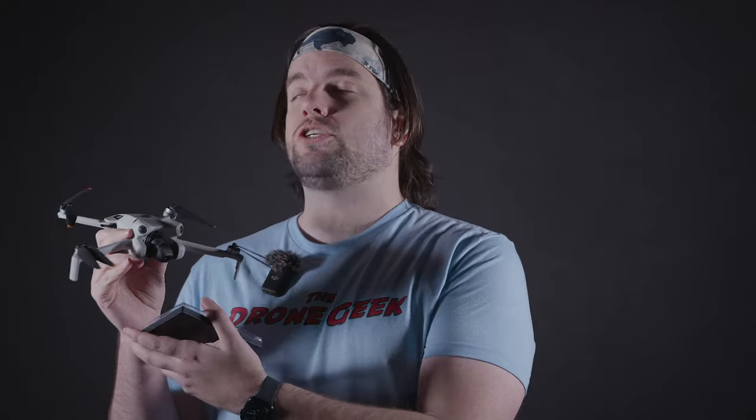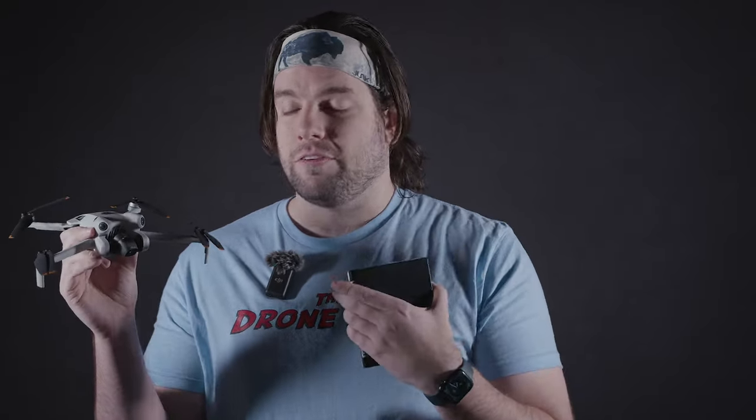In previous videos that I've done about the Mini 4 Pro, I have been extremely impressed with this drone. I've made it known that I believe this is DJI's best mini drone to date. I'm going to double down here and say that this is the best mini drone on the market today — absolutely no competition, and it's not even close. In this form factor, you won't find anything that can perform like this drone. Period. End of story. It's that good.